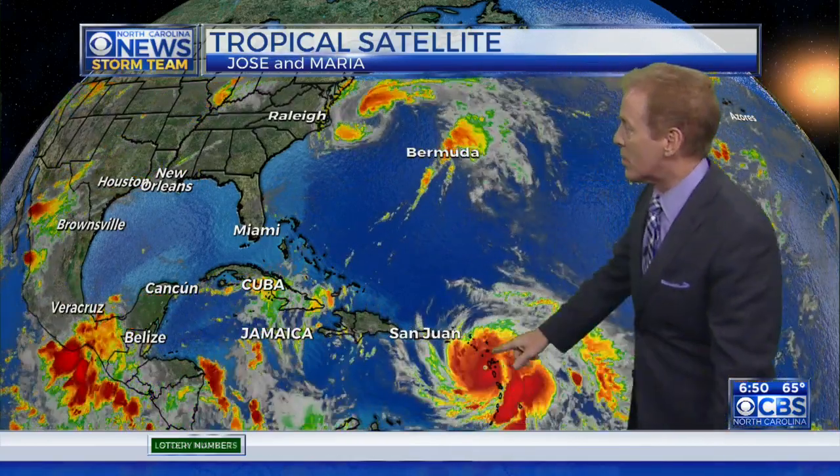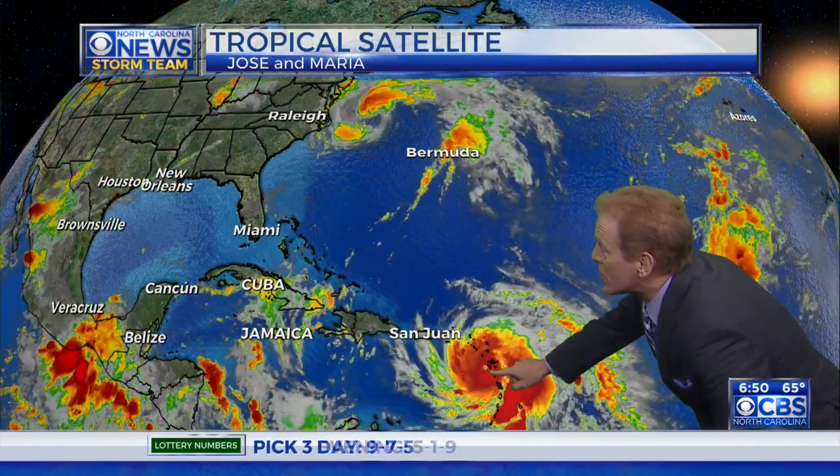That storm is showing up. By the way, I don't want to shortchange Jose, but we are a little bit because Jose is staying out to sea and moving to the north. We'll talk about Jose in a minute, but this is the big story. You see these little dots — see that little eye go right over this island right here — that is Dominica, and it probably crushed it. When the daylight comes and they get pictures, if they can get anything out of there, it's just a category 5 storm going right over Dominica.